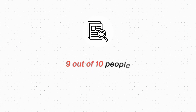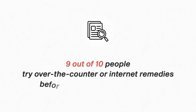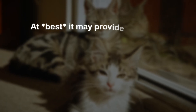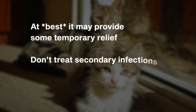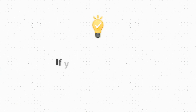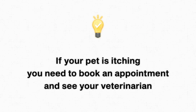There was actually some market research done on this that showed 9 out of 10 people have tried an over-the-counter treatment, an internet remedy, or something else before they see their veterinarian. This is unfortunate because these remedies at best give temporary, minor relief — they do not address the underlying problem, any secondary infections that are present, or provide effective longer-term treatment for the itching. If your pet is itching, you need to book an appointment and see your veterinarian. That's all there is to it.